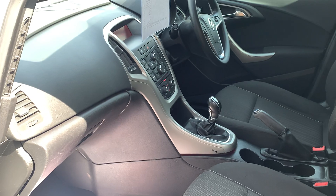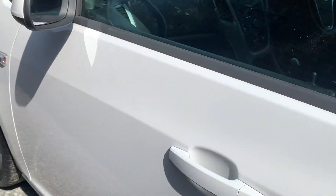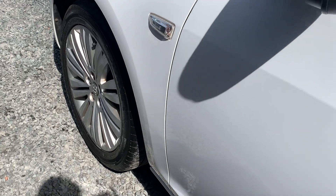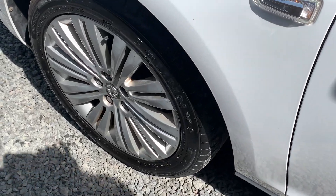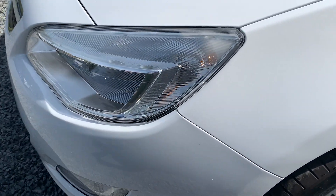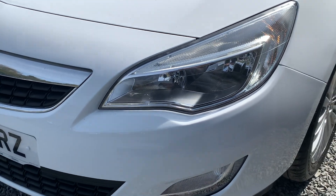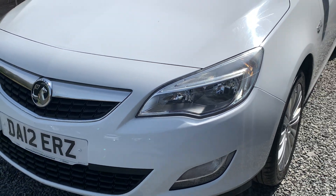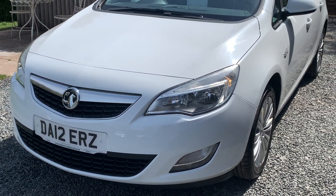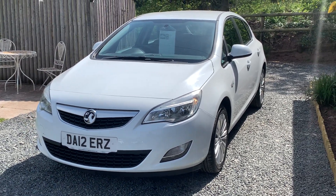If you would like more photographs, please get in touch — more than happy to do a live walk-around video. We welcome part exchanges, finance can be arranged, and please take a moment to look at our customer reviews on Google, Autotrader, and CarGuru for your confidence in buying your next used car. Thank you very much indeed for watching our short video and we hope to see you soon.